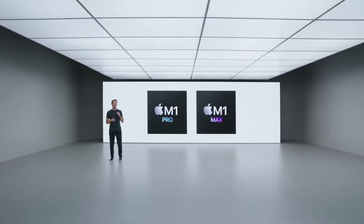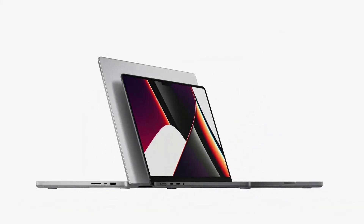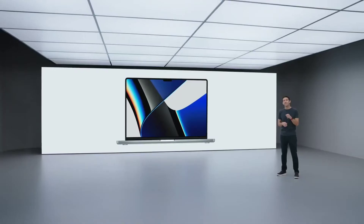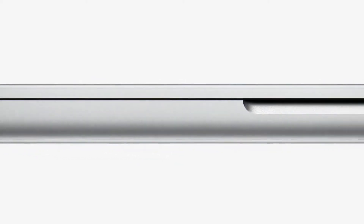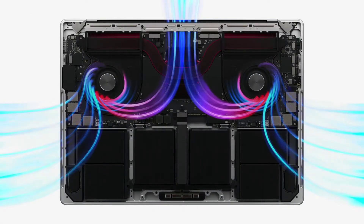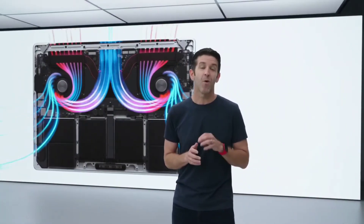M1 Pro and M1 Max represent a huge leap forward in silicon for Pro systems. The new MacBook Pro is a combination of groundbreaking performance with amazing battery life, extraordinary display quality, and advanced connectivity. This is a Pro notebook that simply has no equal. It was designed with an intense focus on performance and utility. The all-new aluminum enclosure optimizes internal space and is precisely machined around an advanced thermal system that can move 50% more air, even at lower fan speeds, enabling phenomenal sustained performance while operating quietly.